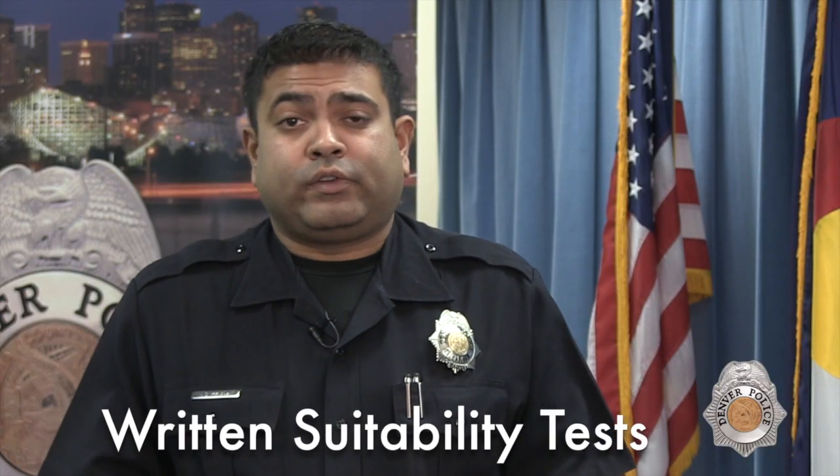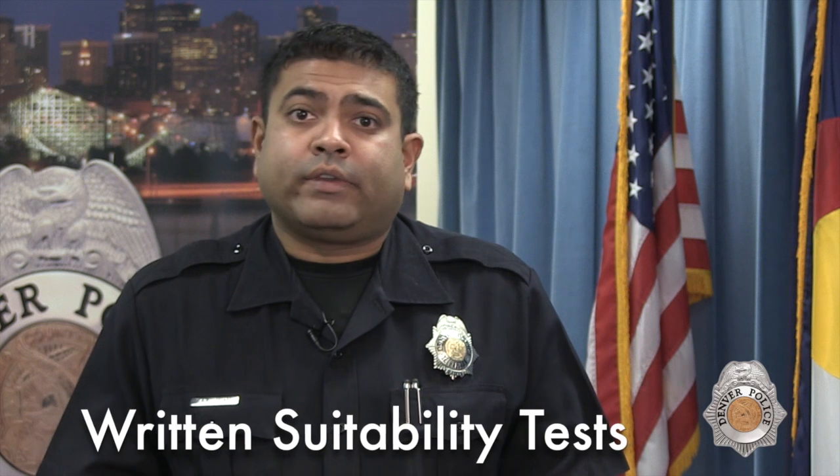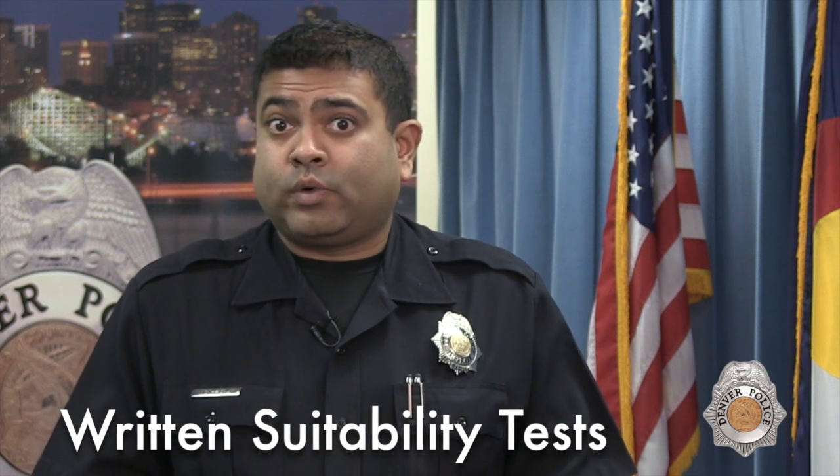The next screening test will be the written suitability. This is a two-part test involving the California Psychological Inventory and a fill-in-the-blank assessment. The California Psychological Inventory, or the CPI, is really an assessment of how you look at things, how you interact with the world, what views you hold, how you interact with people, how you view others, your anger management, your organizational skills, and how you interact with society.